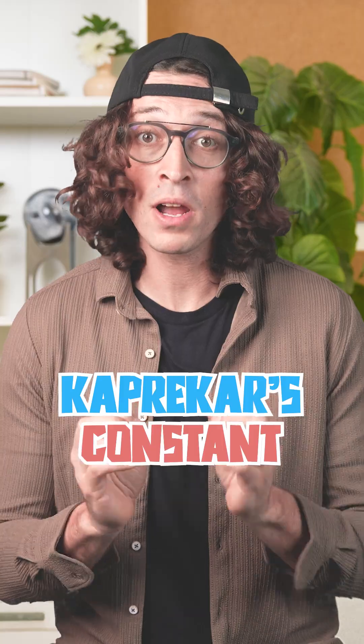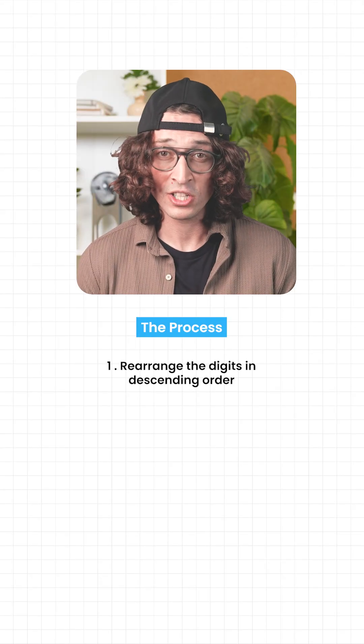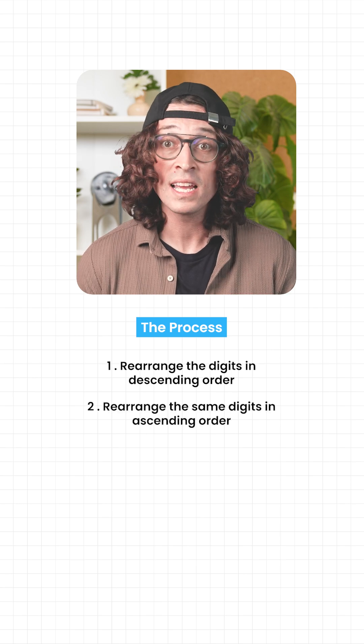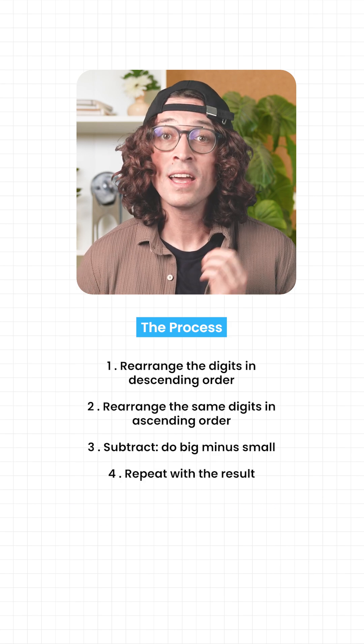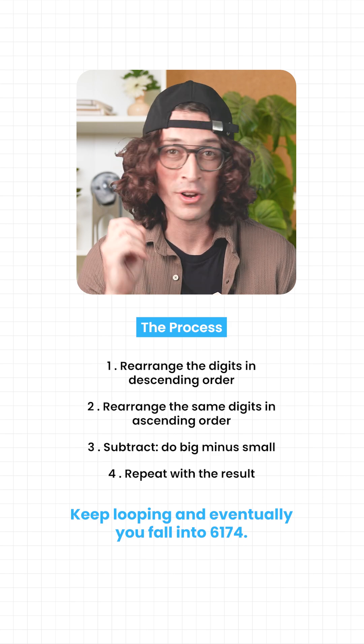Mathematicians call it Kaprekar's constant. So what's the process? Rearrange the digits in descending order. Rearrange the same digits in ascending order. Subtract — do big minus small. Repeat with the result. Keep looping and eventually you fall into 6174.